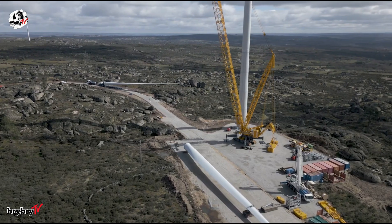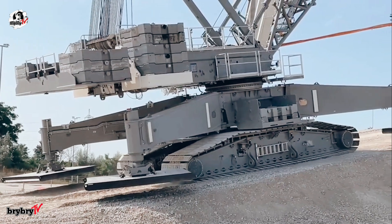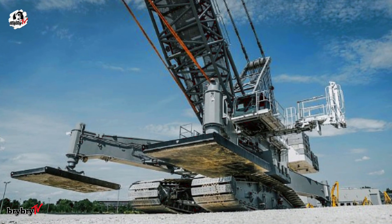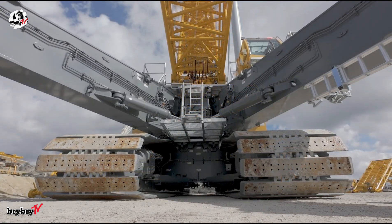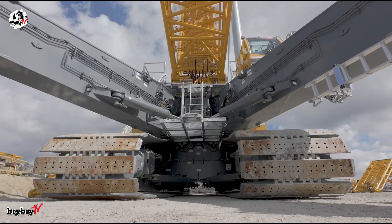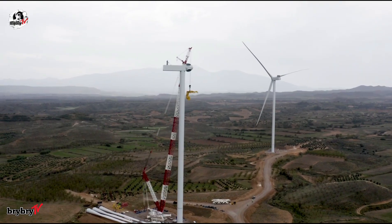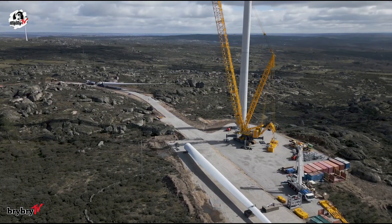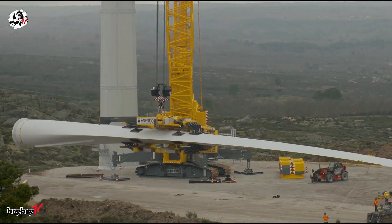In the world of modern wind turbine assembly, efficiency, power, and precision are non-negotiable. That's why Liebherr has taken a bold step forward with the introduction of the LR1700-1.0W, a narrow track crawler crane that redefines performance in its class. As the direct successor to the LR1600-2W, the LR1700-1.0W offers significantly more power and greater lifting height, making it the ideal solution for the increasingly demanding requirements of wind farms. The result is a highly capable crane that delivers both compact mobility and massive lifting capacity.